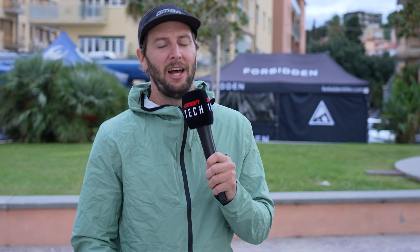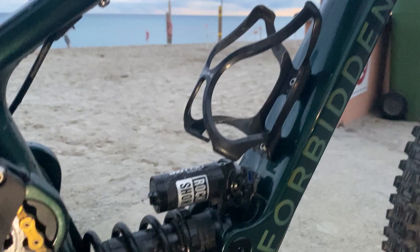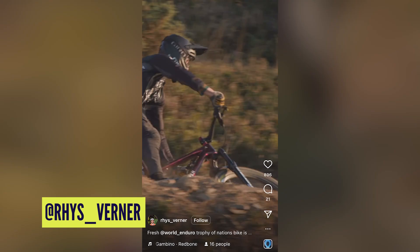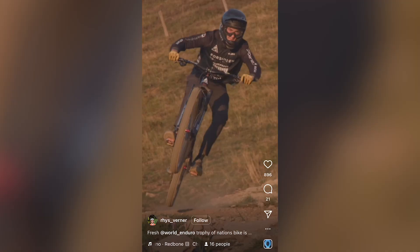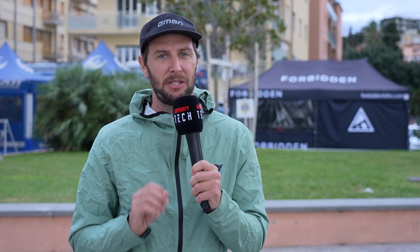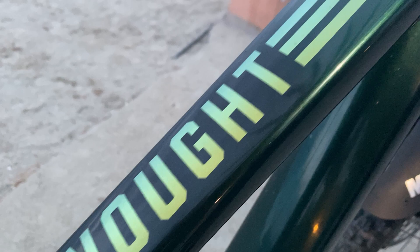One team I've struggled to find, but they are pitted just behind me - the Forbidden Synthesis team. Their riders Rhys Werner and Alex Stort have got some insane custom sprayed bikes. For Rhys, it's a candy red paint job with some maple leaf accents dotted all over it, looking absolutely beautiful for the Canadian team. And for Alex, it's all about that British racing green with gold decals. Very nice bikes.